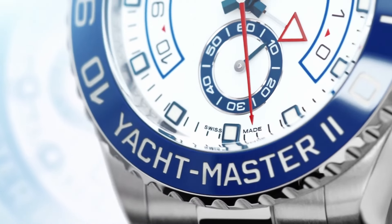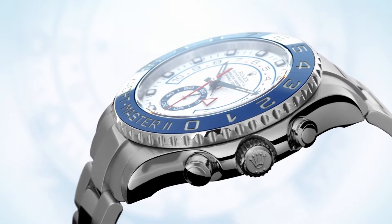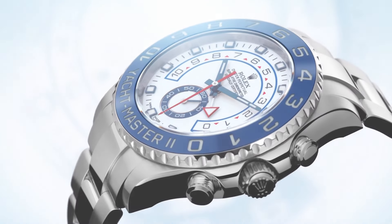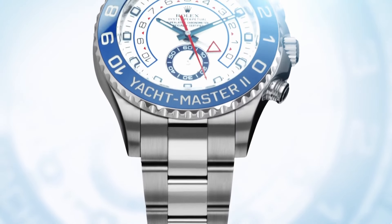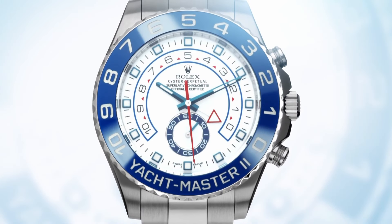The Rolex Yachtmaster 2, released in 2007, is all about timing regattas with its unique programmable countdown feature. It's a bigger, bolder technical upgrade built for serious sailors. Even though that is the case, I'm afraid I'm going to have to pass, because I think it is the worst Rolex design they have ever come up with.